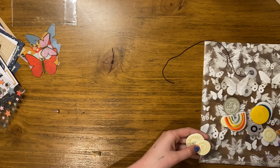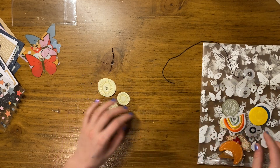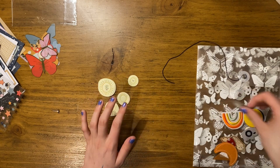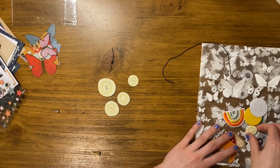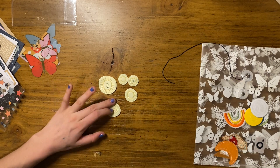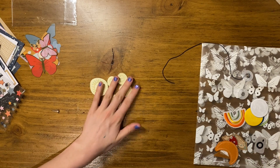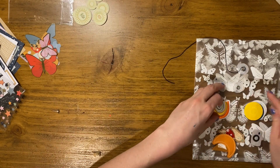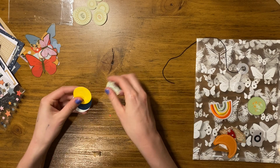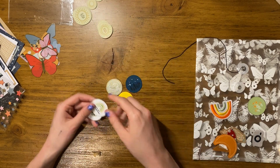Then we have these little pleather circles — kind of wonky circles. There are five of them and some have words like 'today is a good day,' 'shine bright,' and 'stay positive.' They're kind of a buttery color. Similarly, we have these circle patches — both the pleather circles and these patches are adhesive backed.